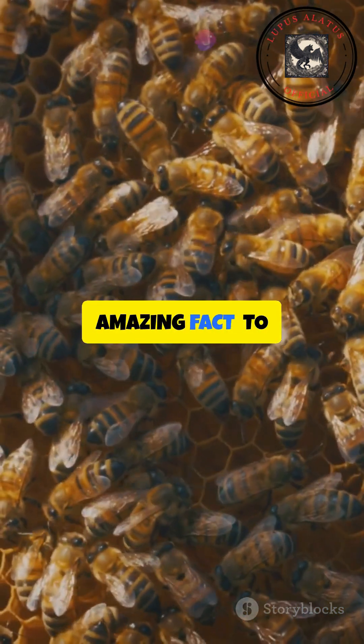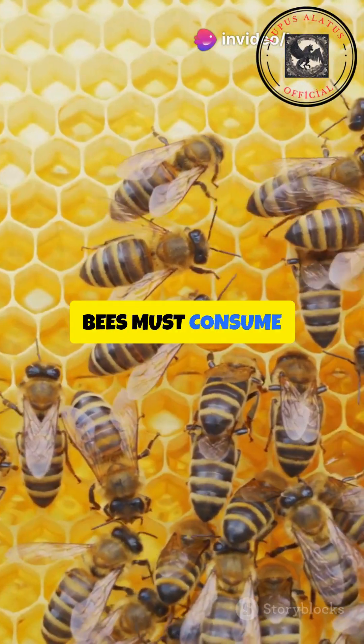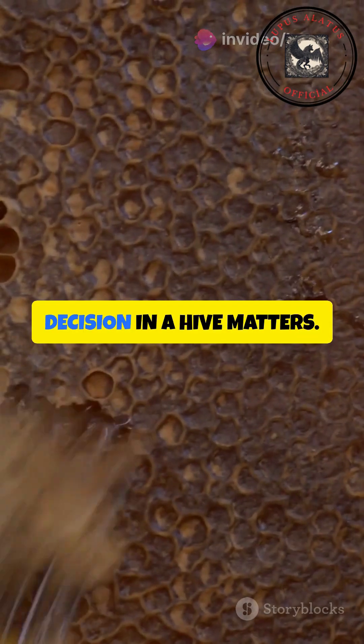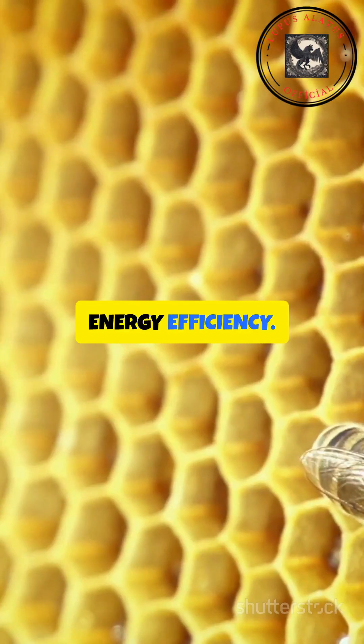Here's an amazing fact: to produce just one gram of beeswax, bees must consume about eight grams of honey. That's why every tiny architectural decision in a hive matters — it's all about energy efficiency.